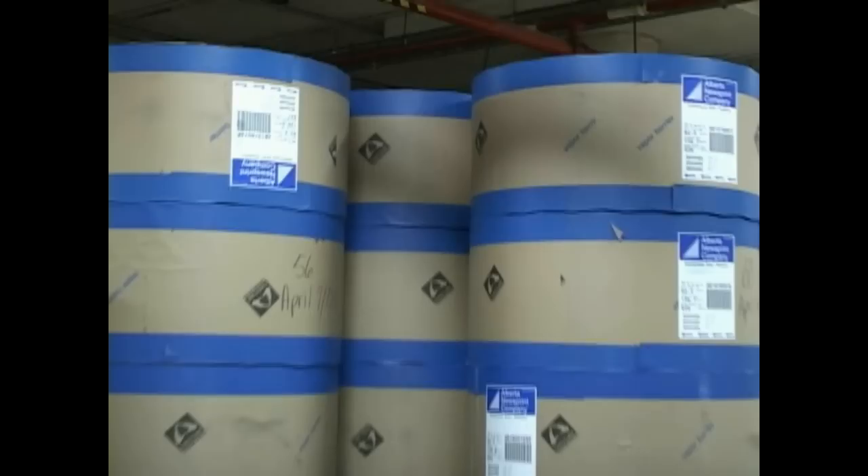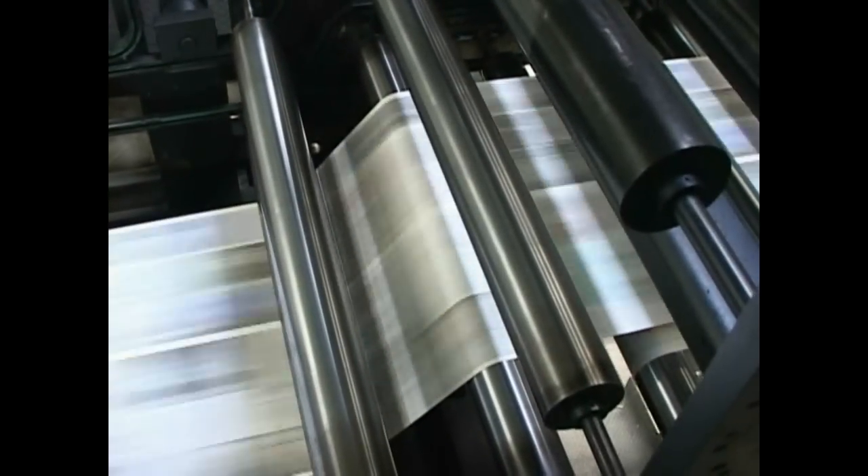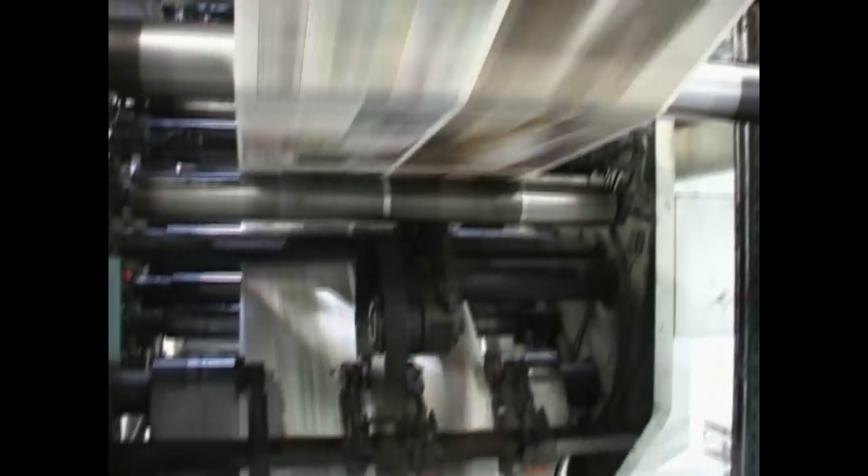Here's a riddle: when is old news good? When the newspapers are recycled and transformed back into rolls of newsprint. In theory, Sunday's paper can be read, tossed into the bin, recycled, and be back in action the following week — talk about turnaround! Newspapers can be recycled around six to seven times before being recycled into something else.